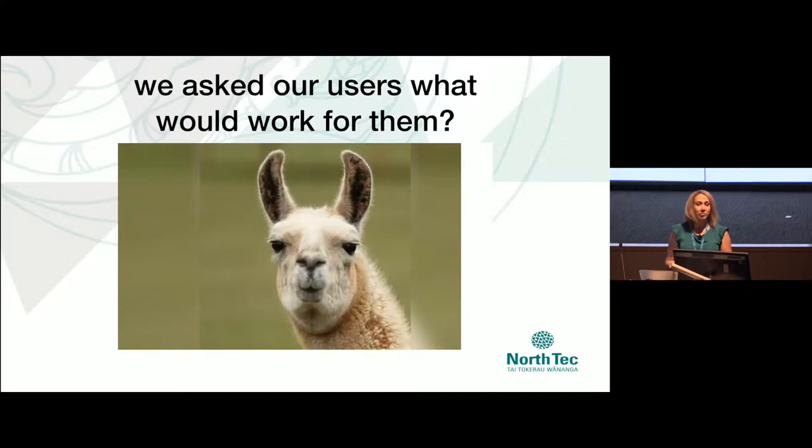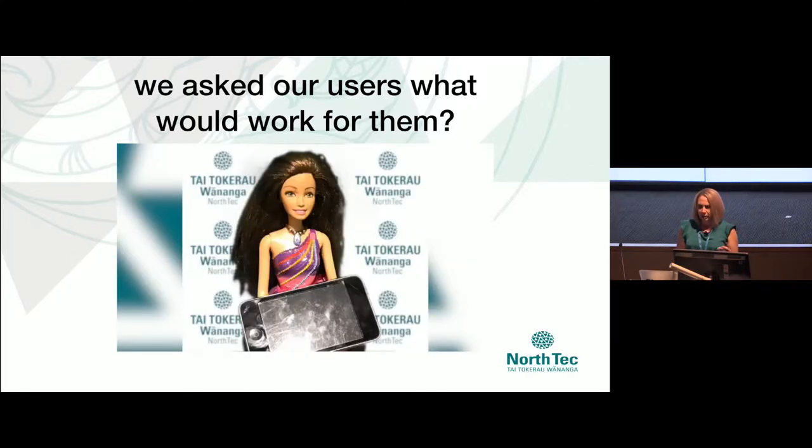Our drama llama guy just wants reliable iPads that are ready to go and aren't going to create extra work for him — not really that unreasonable. Our happy tutor would love it if her students could use iPads too, but she doesn't want to have to sign people in, get them running, charge them and all that — that might make it too much of a hassle.